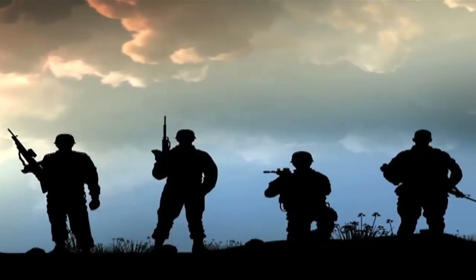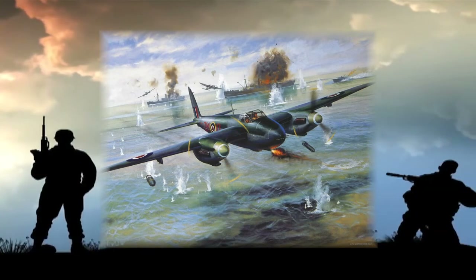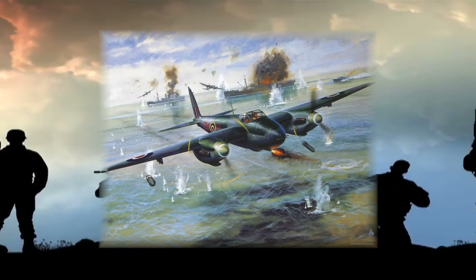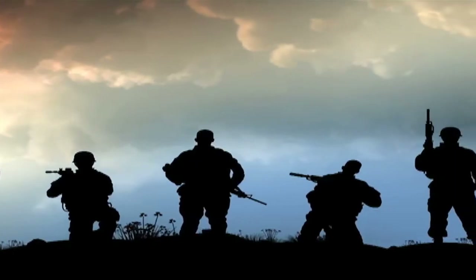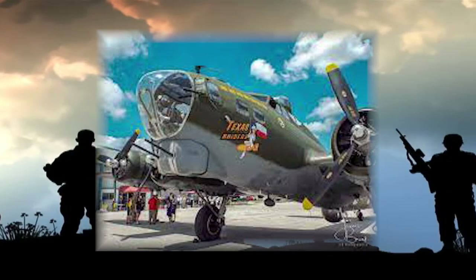The first reported use of any sort of art on an aircraft was in 1913, when an Italian boat plane was seen sporting a sea monster on its nose. Italian pilots regularly decorated their war planes with distinctive markings.